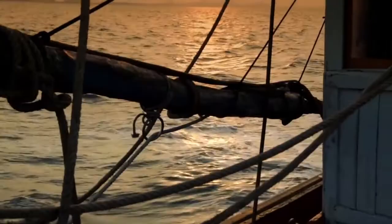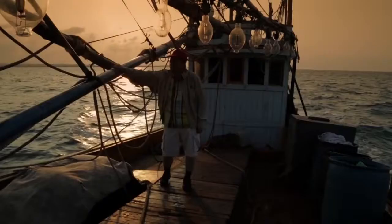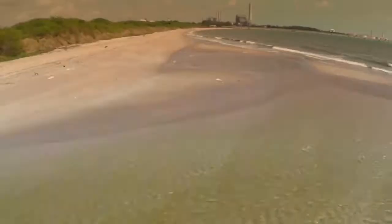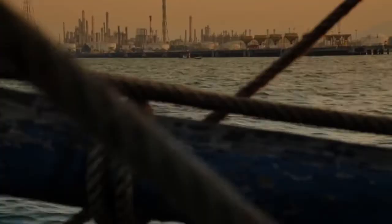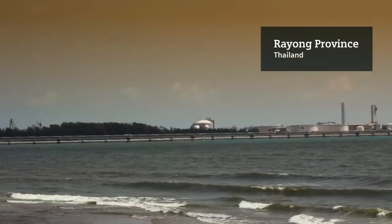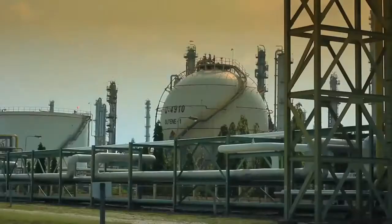Behind me is the Gulf of Thailand, where the natural gas is extracted. The discovery of these gas deposits hailed a new era in the development of Thailand's energy sector. Here the gas is transported through subsea pipelines and comes onshore at Maptaput in the province of Rhyang. This has led to a large-scale industrialization process in the area.